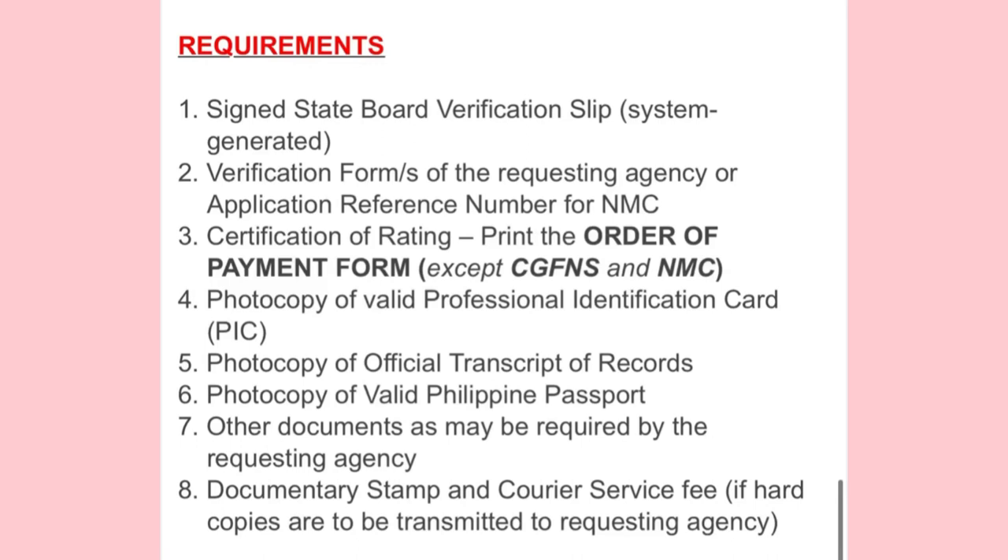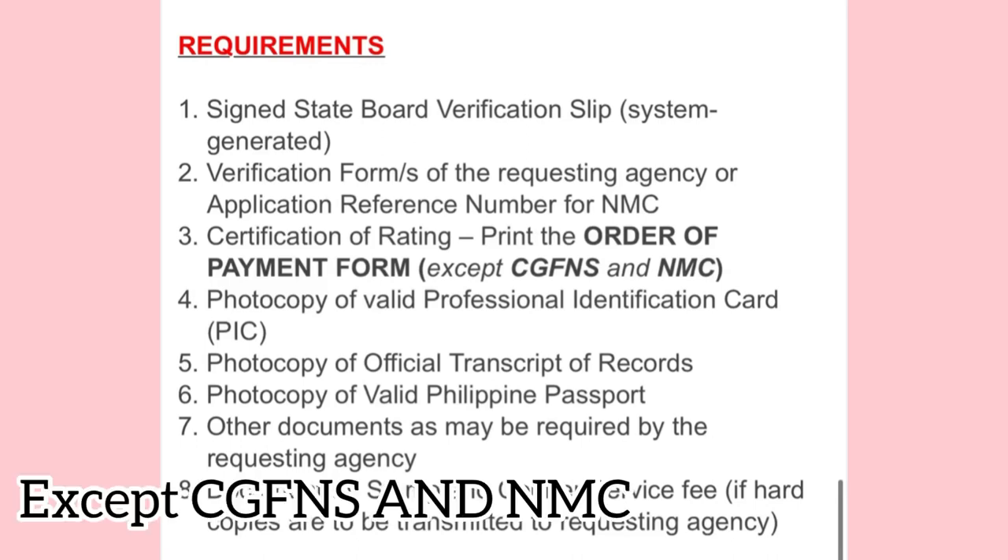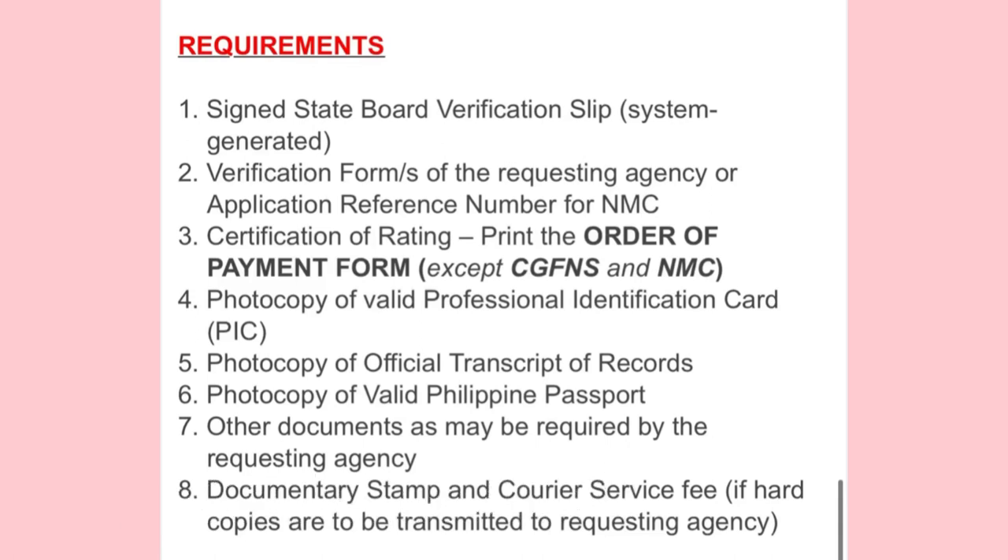The third requirement — FYI, this is an exception for NMC or CGFNS applicants. So what is CGFNS? That is the Commission on Graduates of Foreign Nursing Schools. It provides services for foreign-educated healthcare workers who want to migrate to another country, authenticating and verifying documents from schools, licensing authorities, and employers — like those going to Canada as international students. Even as international students there, we have a valid license here, so that's what CGFNS covers.